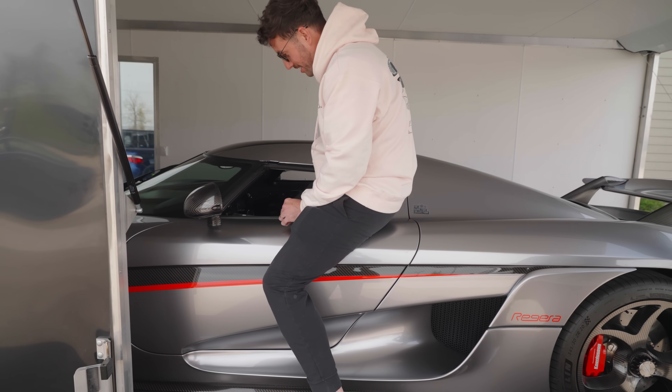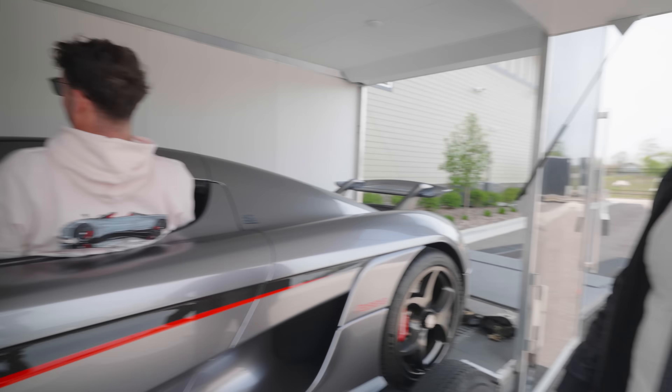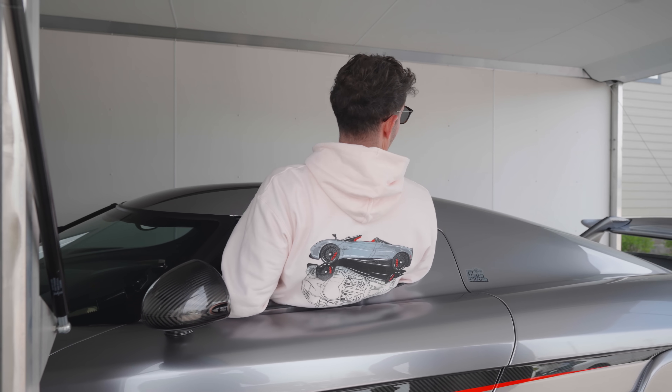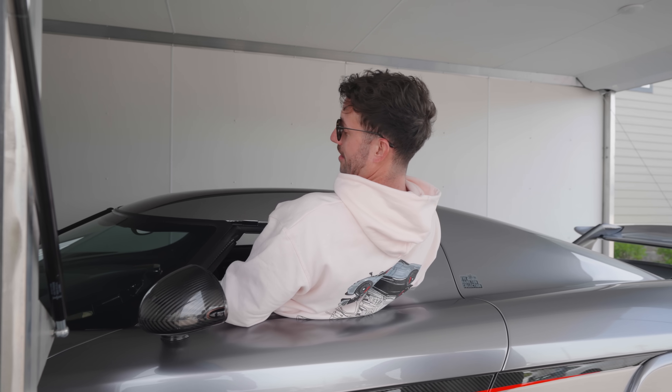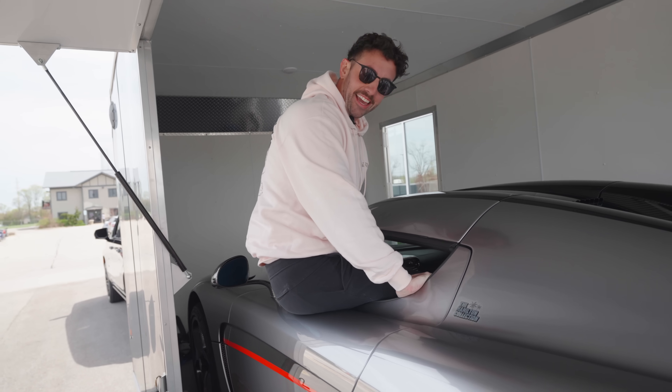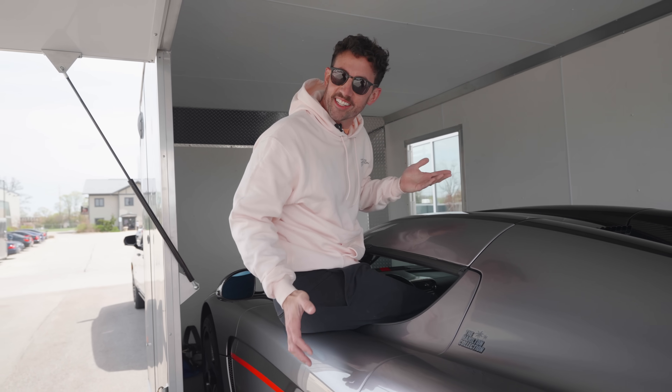I don't think I went about this the right way. Oh God, this is the first time I farted in a car before I even got in it all the way. I can't do it. My chest is too fat. It just gets stuck.